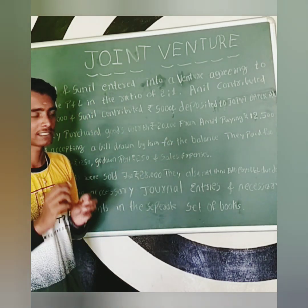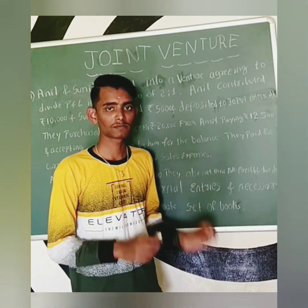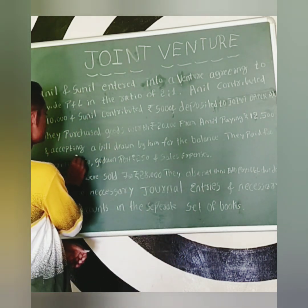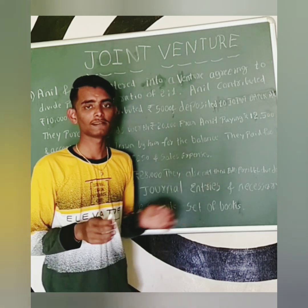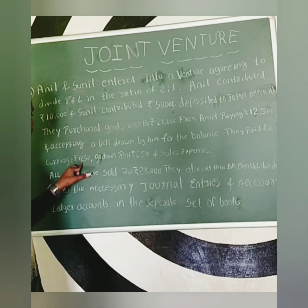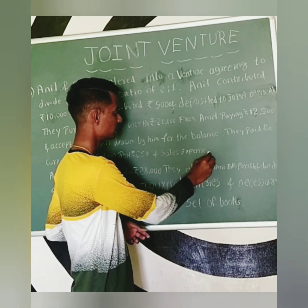Books worth Rs. 20,000 were purchased from Amit, paying Rs. 12,500 in cash and Rs. 7,500 as bills payable. Next, they paid for carriage Rs. 1,250, godown rent Rs. 250, and sales expense Rs. 500.